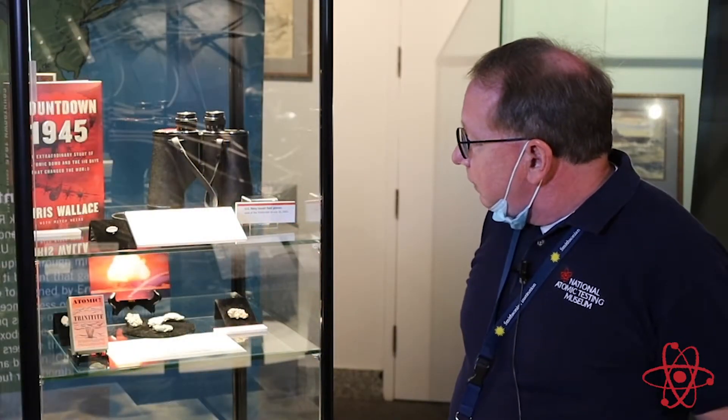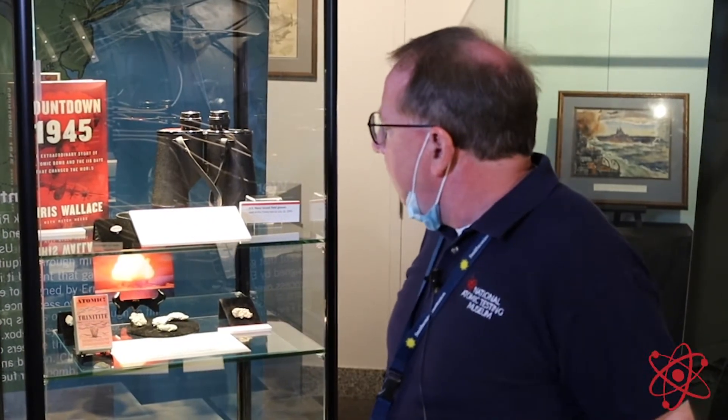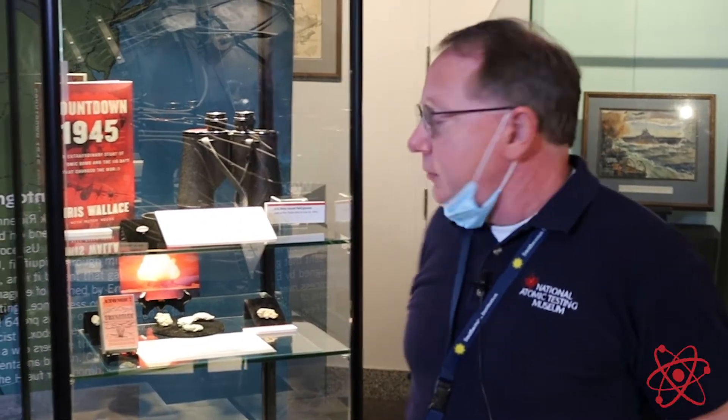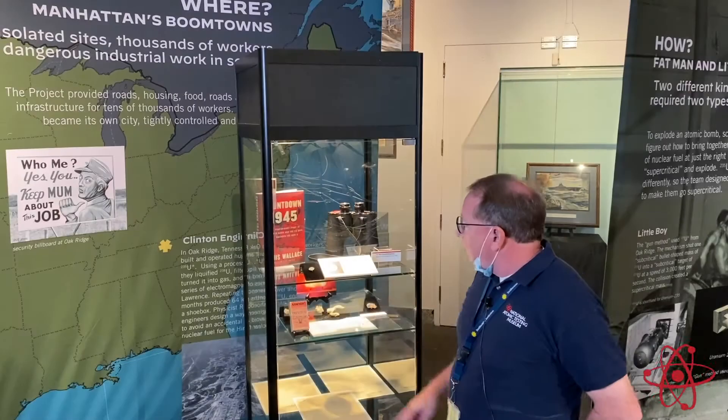As you see here, we have a number of very unique things. At the top here, there's a sterling silver pin. It's called a Manhattan Project pin, and this is a very rare piece.